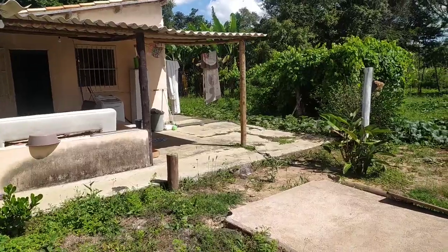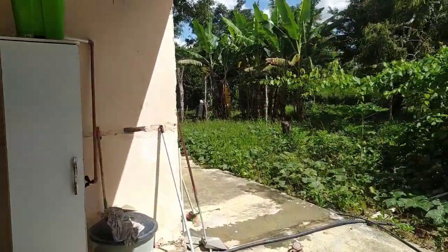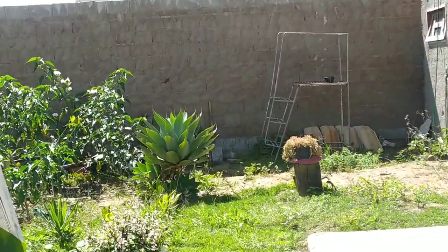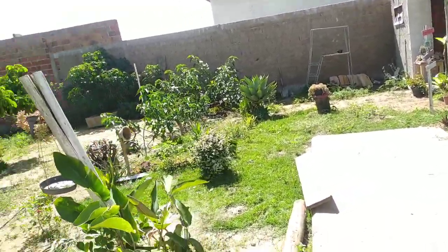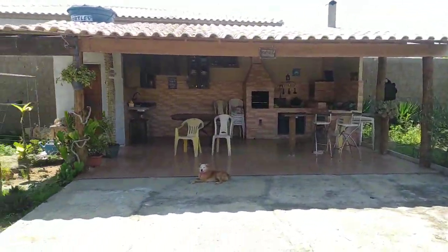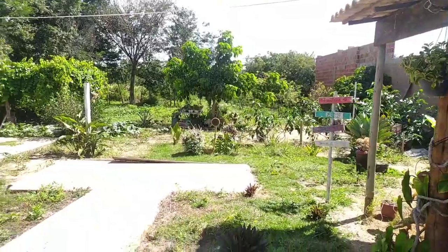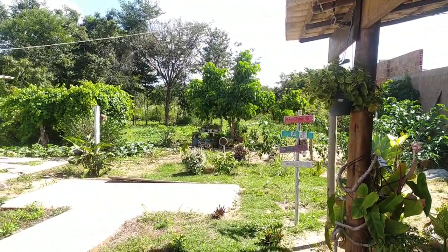Vou virar a câmera para vocês verem. Estou querendo aqui levantar a meia parede — nessa marca, até lá no final do muro. Depois que fizer essa meia parede, vou fazer uma cobertura voltada para cá. Vai ficar um muro, vai ficar essa cobertura. Não vou fechar até em cima, igual aquela ali, senão eu tiro essa visão daqui, que é muito bonita.